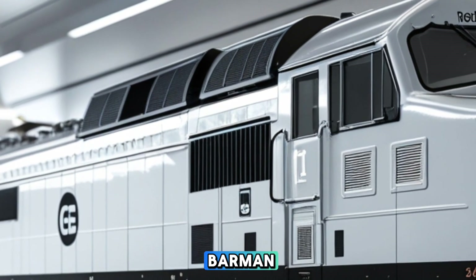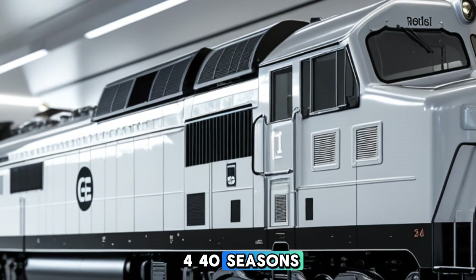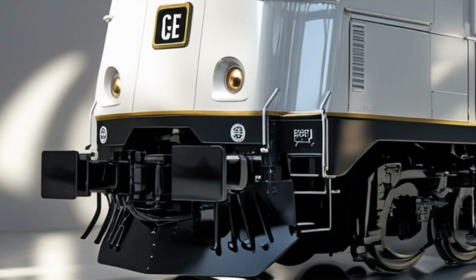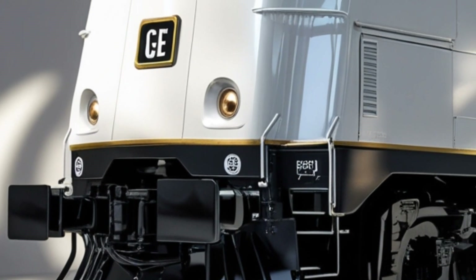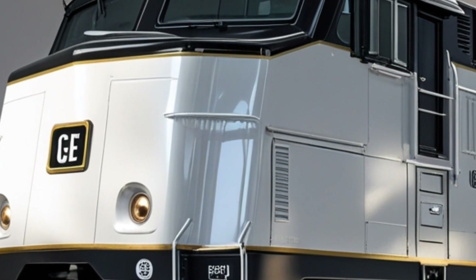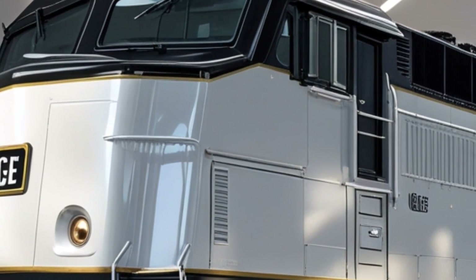Safety features are also paramount in the ES44AC's design. Enhanced cab ergonomics provide operators with better visibility and comfort, reducing fatigue during long shifts. Additionally, the locomotive is equipped with advanced signaling and communication systems to ensure safe operations.